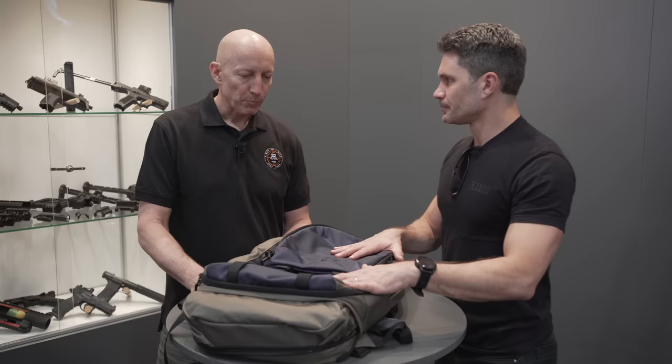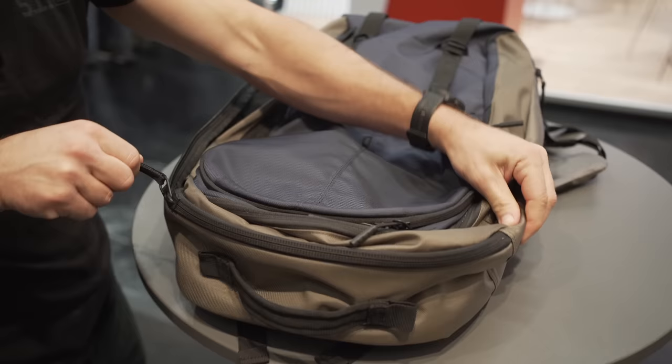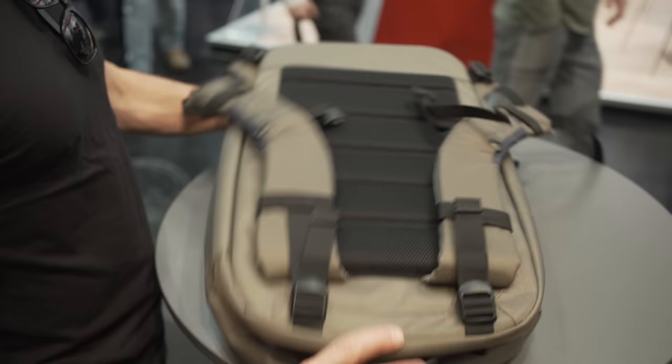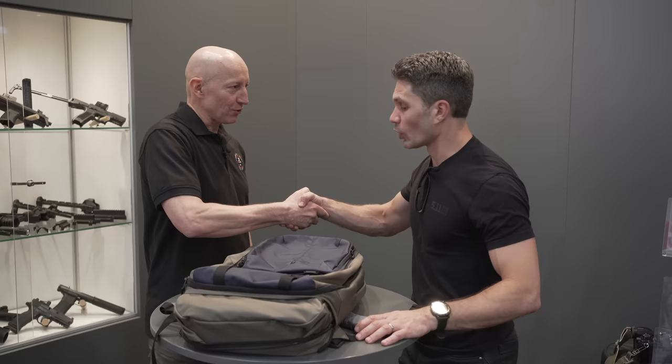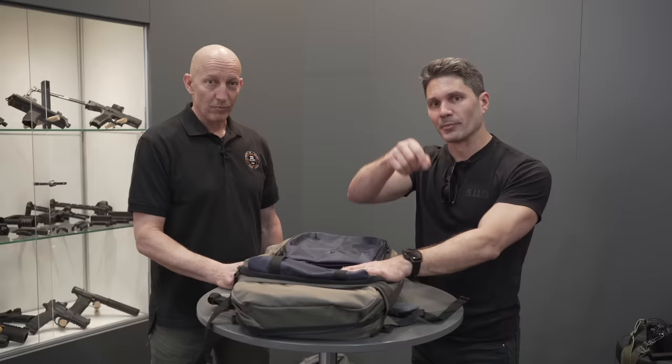This is a prototype. Do we know when it's going to meet production? It is going into production now — we hope to see this out in the fall of 2023. Small modifications still pending, but fall 23 is the launch objective. Globally, not just Europe. Einar, thank you very much for walking me through the LV Covert Carry bag. Guys, stay tuned — we're bringing you more from Enforce Tac and we've got IWA tomorrow.